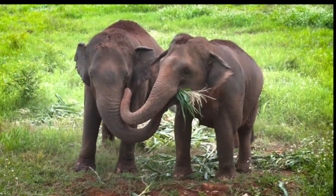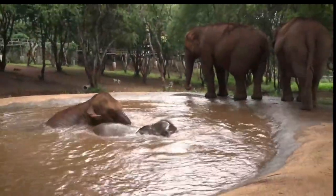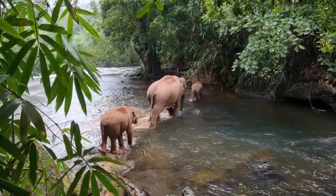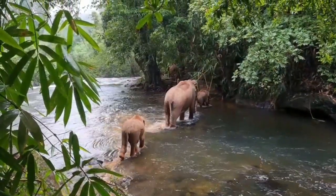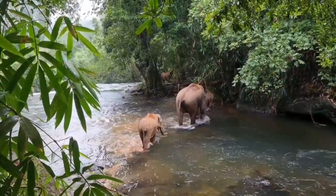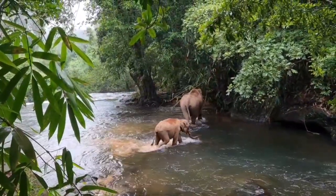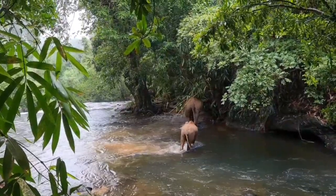Humans have domesticated Asian elephants, which are utilized as beasts of burden or for transportation and have also been used in battle. African elephants are not hostile but are much harder to domesticate. As a result, it is significantly more common to encounter Asian elephants in circuses than African elephants.